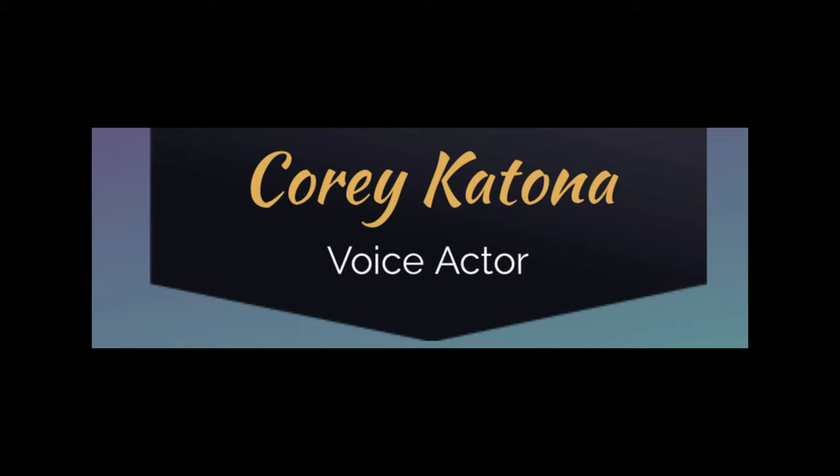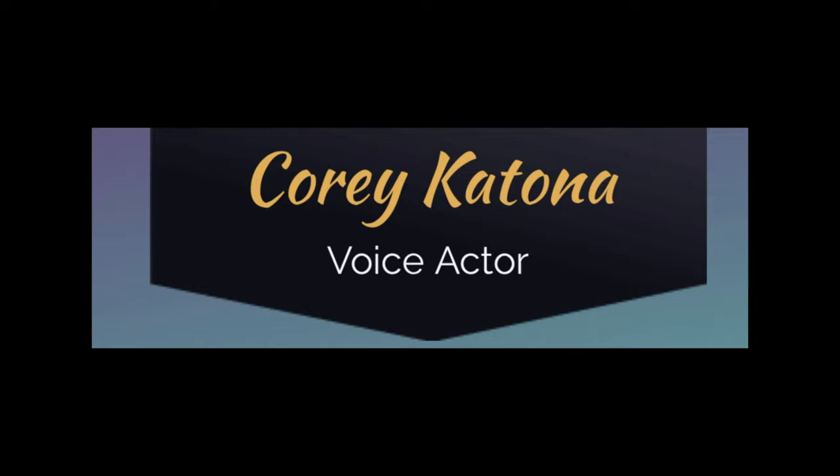If you like our video, give us a thumbs up. Always consider subscribing down below. And the BA himself is up on Instagram. But before we get to today's caching adventure, a word from our episode sponsor, CK Productions LLC. This episode is brought to you by Corey Katona and CK Productions. For all your audio and voiceover needs, visit www.coreykatona.com for more information.